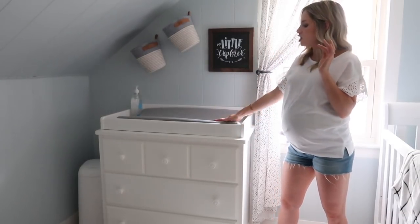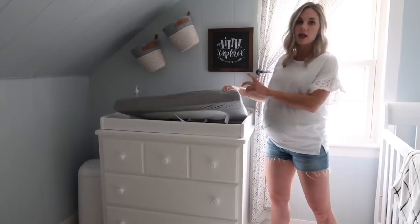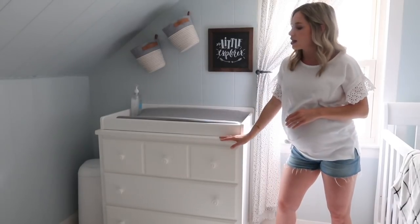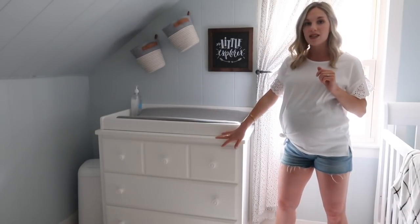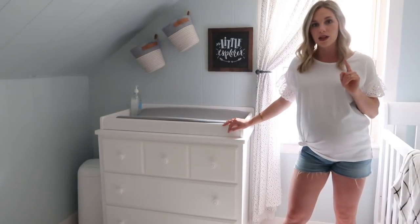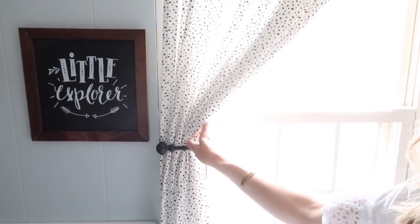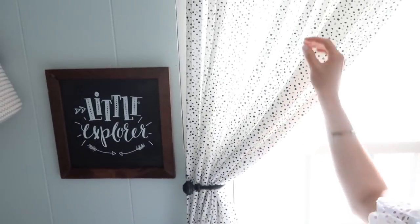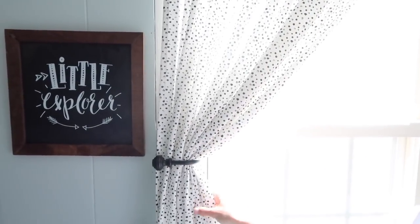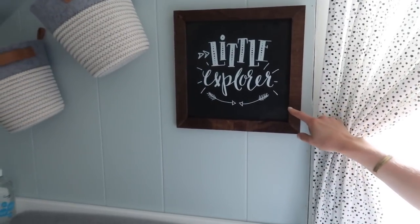Moving on to his changing table — we have the organic Burt's Bees cover on his changing pad to match his mattress. This was gifted to us from my grandparents. It's a beautiful changing table and dresser that we got off of Amazon. I will leave links below. Also, if you've watched our vlogs you'll have seen me making this curtain. This is actually a shower curtain from Target that I really fell in love with. All I did was cut the little curtain holes at the top and threw it on a curtain rod.